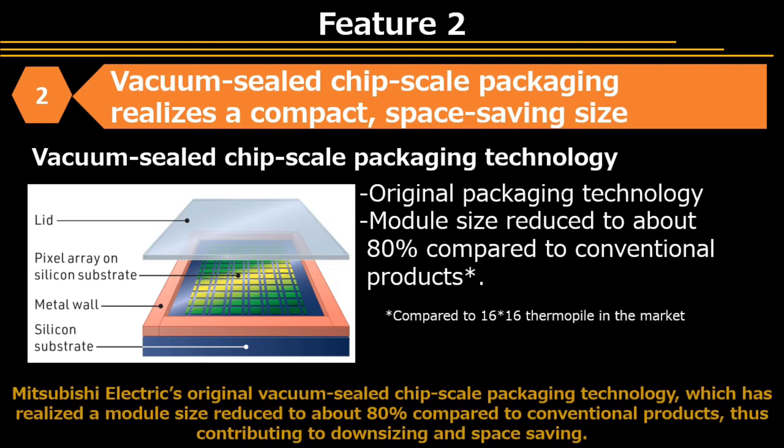The second feature is Mitsubishi Electric's original vacuum-sealed chip-scale packaging technology, which has realized a module size reduced to about 80% compared to conventional products, thus contributing to downsizing and space-saving.